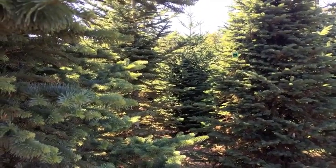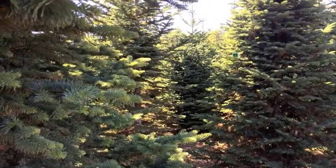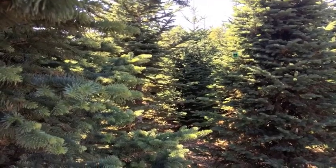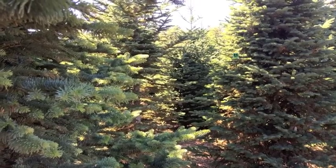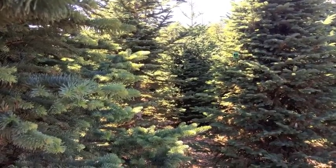Here we see one indicator. We see bees and flies. They are here around the stand of trees because of an aphid infestation — they are eating the honeydew that the aphids leave behind.